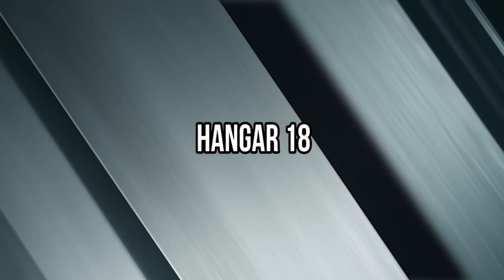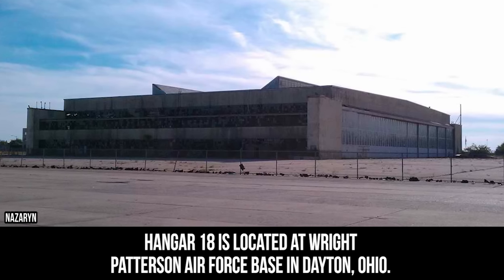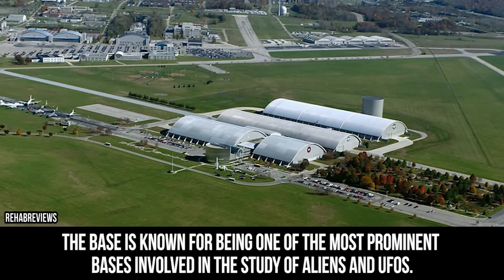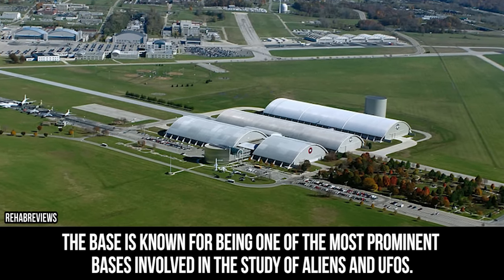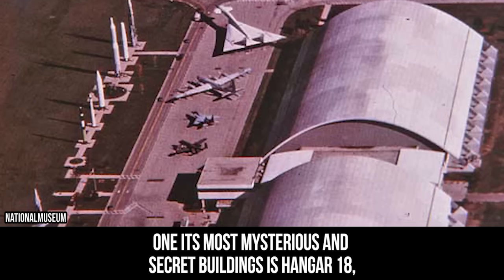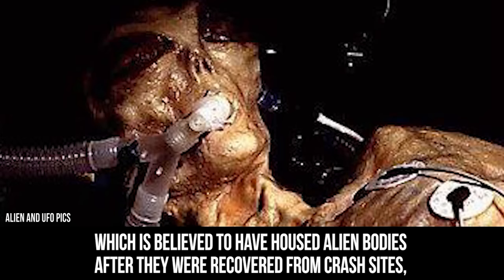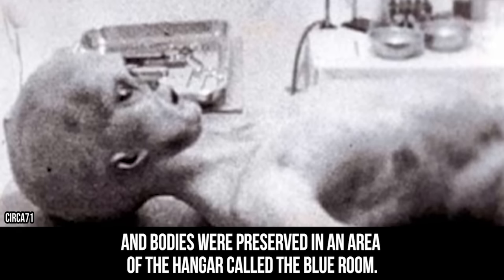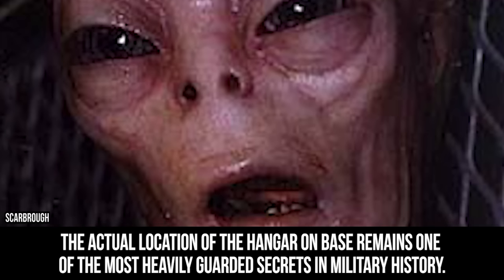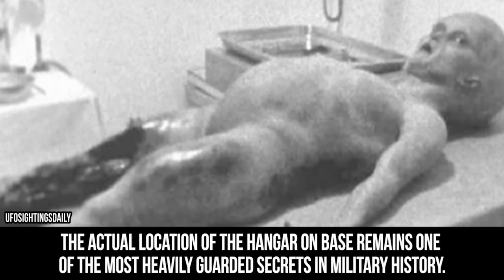Hangar 18. Hangar 18 is located at Wright-Patterson Air Force Base in Dayton, Ohio. The base is known for being one of the most prominent bases involved in the study of aliens and UFOs. One of its most mysterious and secret buildings is Hangar 18, which is believed to have housed alien bodies after they were recovered from crash sites. The bodies were preserved in an area of the hangar called the Blue Room. The actual location of the hangar on base remains one of the most heavily guarded secrets in military history.